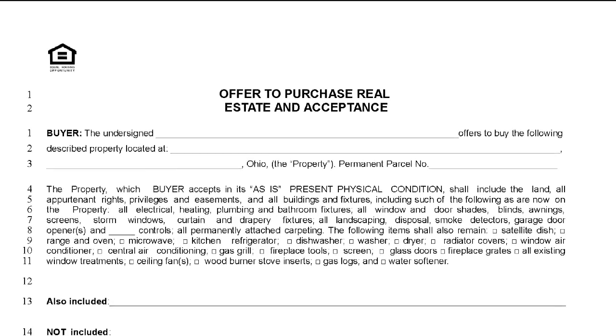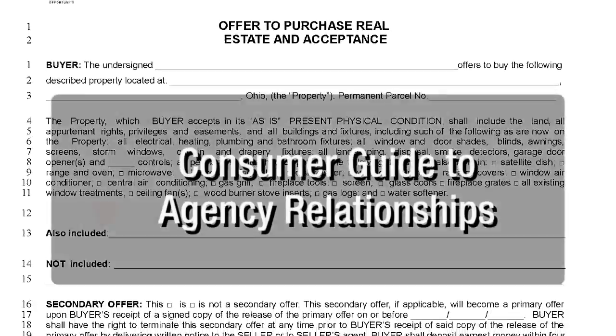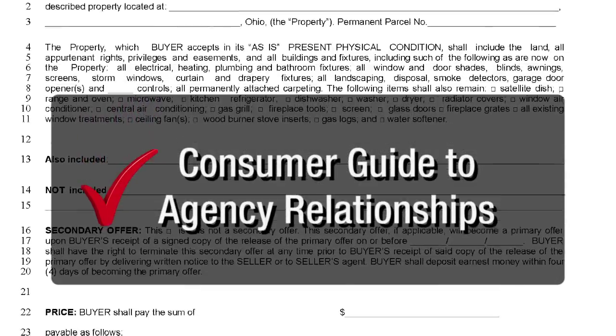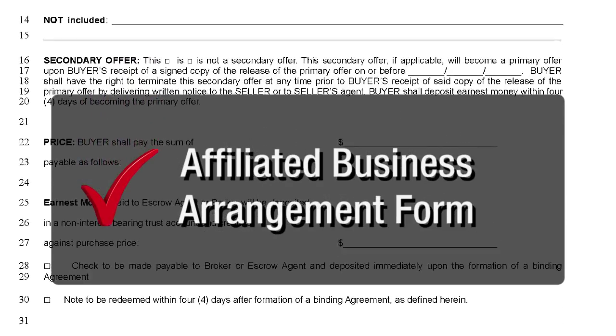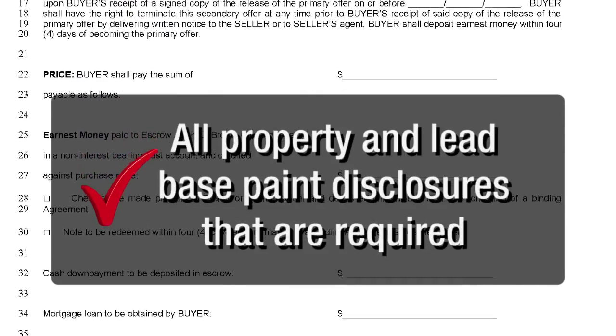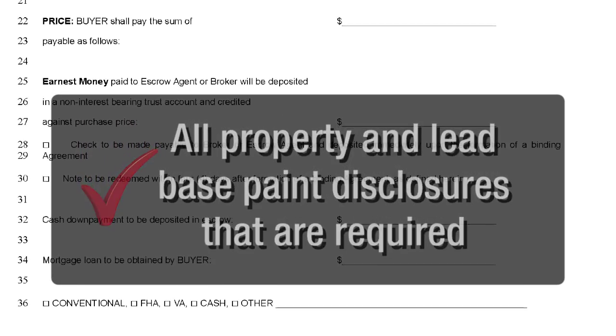Before you begin writing an offer to purchase, you should have completed the following addenda to the agreement: the Consumer Guide to Agency Relationships, the Disclosure of Agency Relationship, an Affiliated Business Arrangement Form, and all property and lead-based disclosures that are required for this particular transaction.